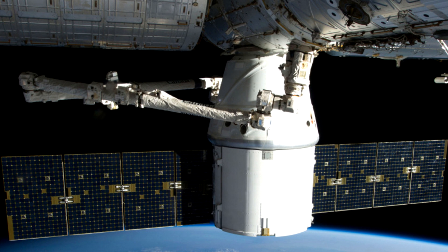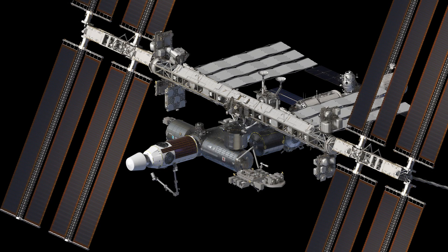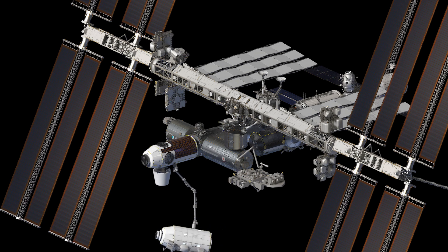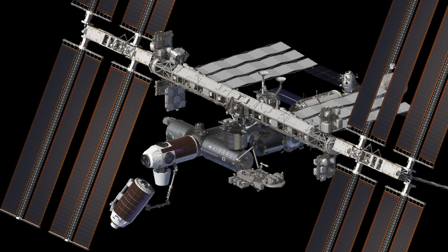We don't know where that pressurized mating adapter is going to end up. The Node 1 launch also includes the observation cupola, which is removed and moved to the Nadir port of their Node 1. The next launch brings up the habitation module, AAXH1 — it is not some sort of flu virus.